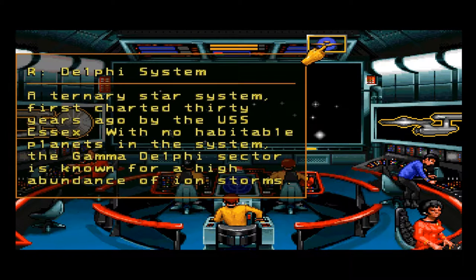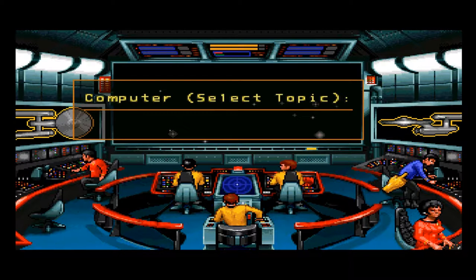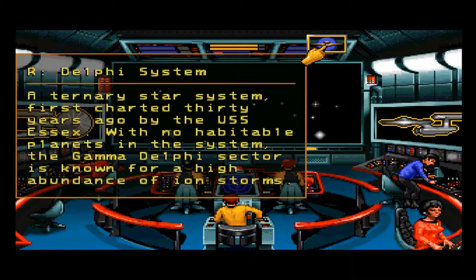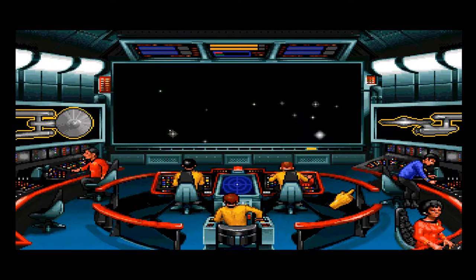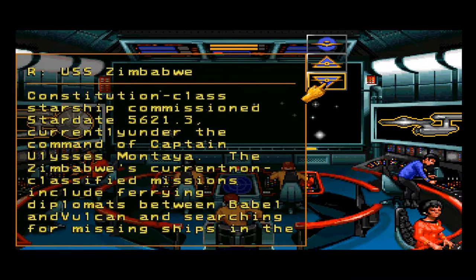Delphi system — a ternary star system first charted 30 years ago by the USS Essex, with no habitable planets. The gamma Delphi sector is known for a high abundance of ion storms. Looking better and better all the time. That ship — USS Essex. And the other ship we're looking for: USS Zimbabwe.